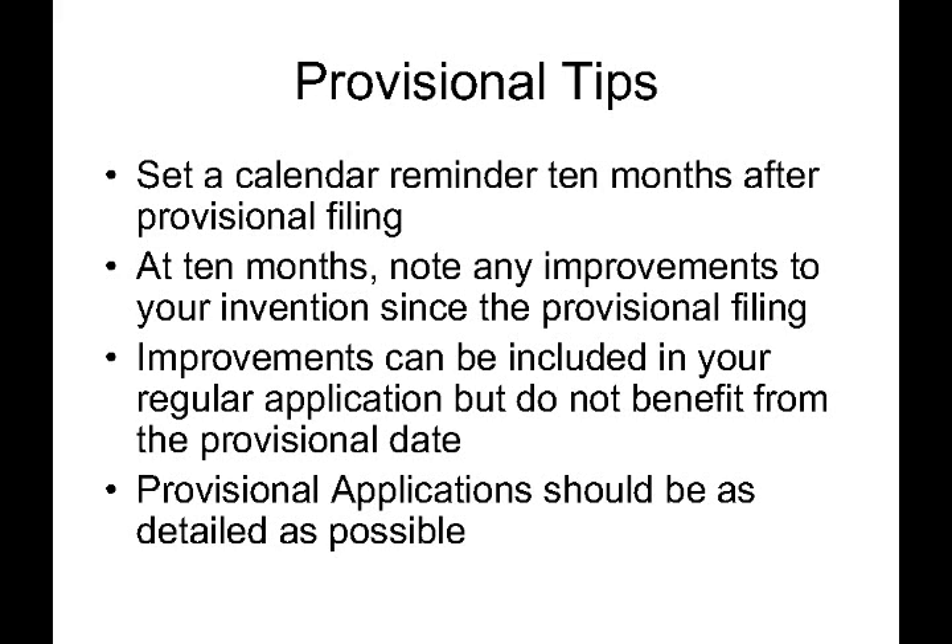At the end of the 10-month time frame, it's a good time to re-evaluate the state of your invention. Take note of any improvements, new ideas, or alternative methods you have come up with since filing your provisional application. These improvements can be included in your regular application, but they do not get the benefit of the provisional filing date. For example, if you disclosed a pencil sharpener with four gears in your provisional, but came up with a five-gear design over those 10 months, that five-gear embodiment is considered to have a filing date of the regular application, since it was not shown in the provisional.